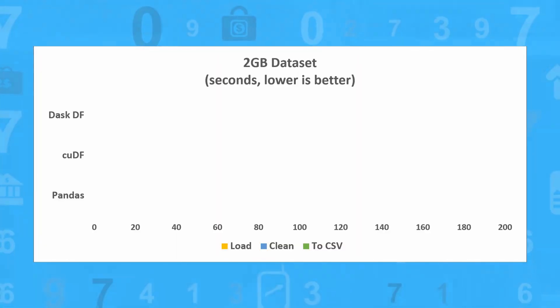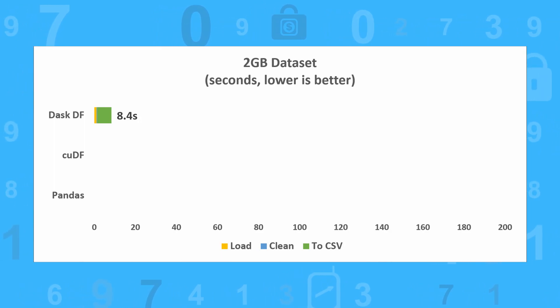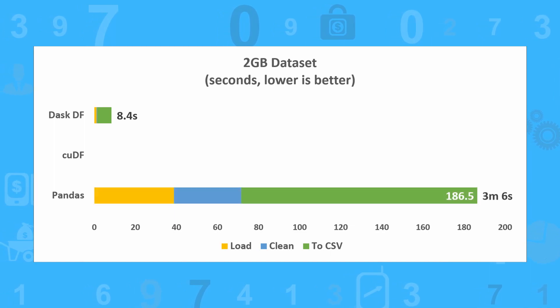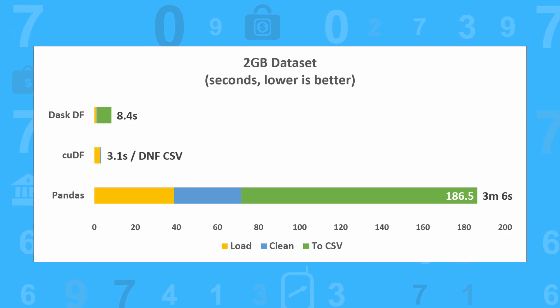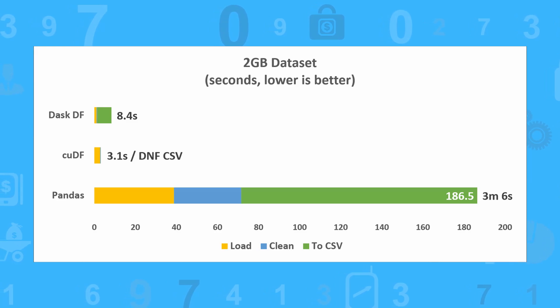But let's see what happens with the 2GB dataset. Dask executes everything in 8.4 seconds, which is phenomenal when you compare that to Pandas' execution time of 3 minutes and 6 seconds — that makes the GPU 22 times faster, which is extraordinary. In saying all that though, this is where things start to go awry for CuDF. It loads and cleans the data in 3.1 seconds, but fails to export it to CSV due to an out-of-memory error.